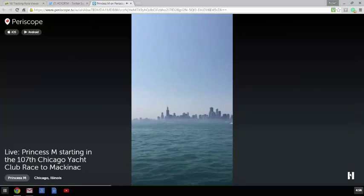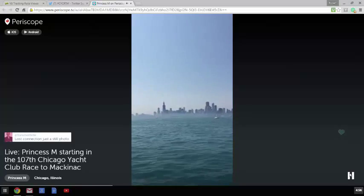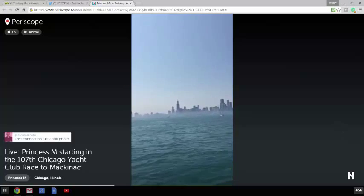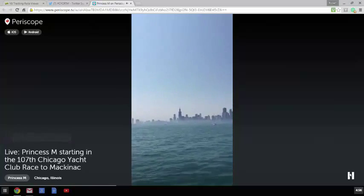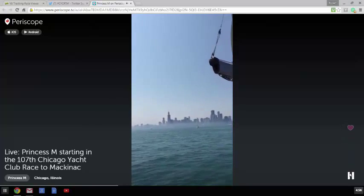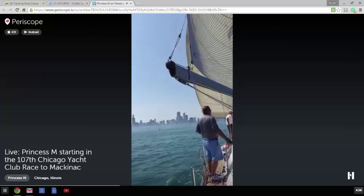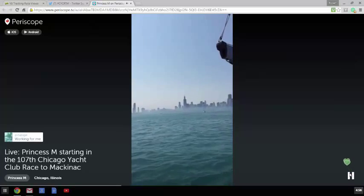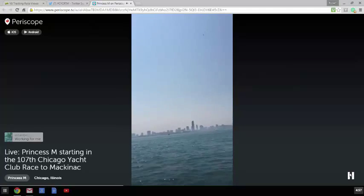One of the nice things about sailing in Lake Michigan and sailing off of Chicago is - just come on back in - this is actually the best view of the city of Chicago, which is probably the best architecture city of the entire world. So we get to see more of it from out here than you do from anywhere on land.